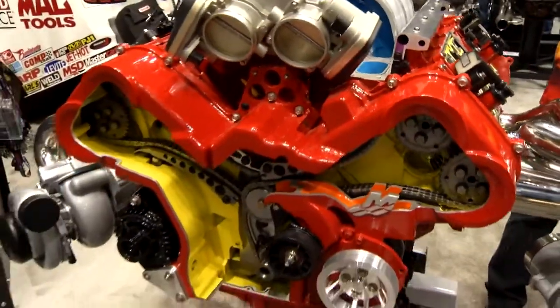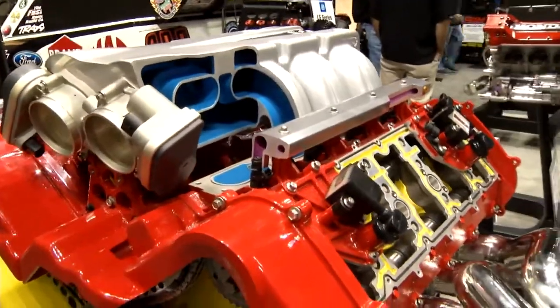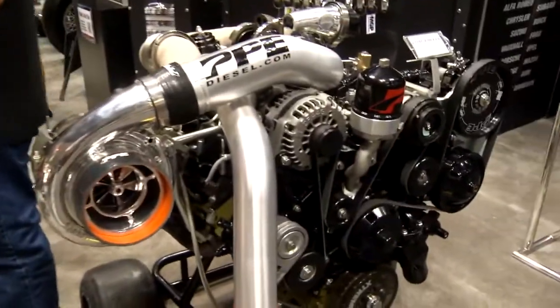We're in all the critical fastener applications for the head stud, the main stud, the rod bolt, and the exhaust fasteners — the ones that hold the turbos on. You have a performance vehicle, you've probably hauled it to the racetrack with a pickup truck, you've got to get it to the racetrack.